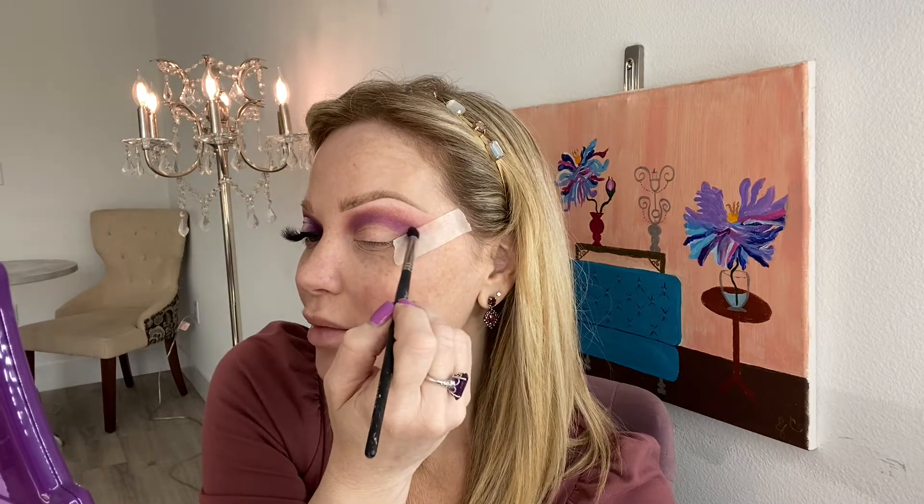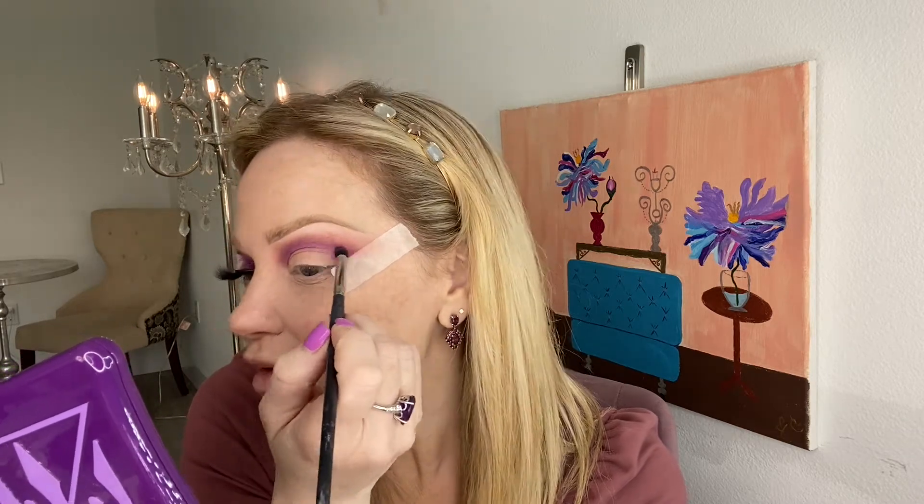Now grab Vivid Mood and Royal Pain together and soften that edge. Isn't it pretty? All these colors blended together are so pastel but still purple-y — I just love it. Then I'm going to darken Royal Pain and wherever you think the gradient needs some adjustment, just adjust it.